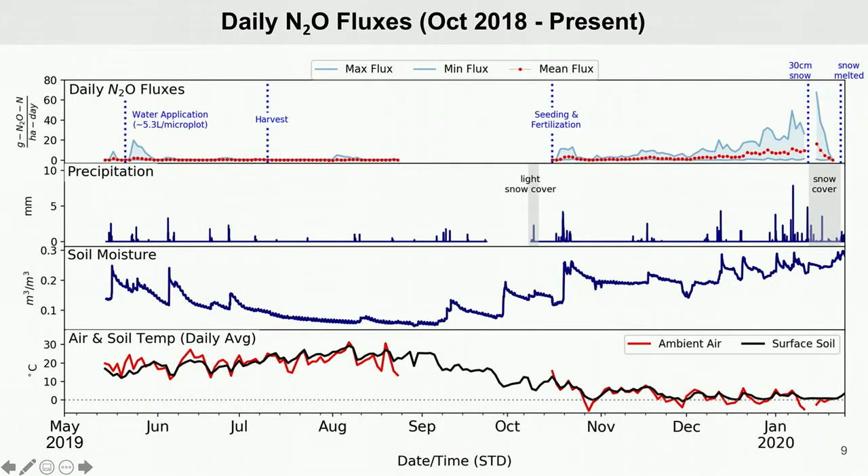To illustrate how we would read these results and look for correlations, a good example is the period just after seeding and fertilization in mid-October. There is a high precipitation event that occurs immediately afterwards, and the data illustrate a correlated increase in soil moisture and an associated increase in N2O fluxes.